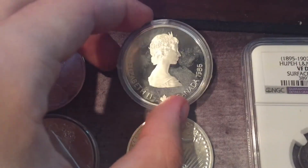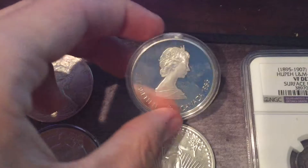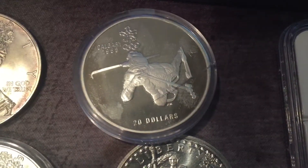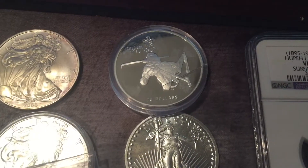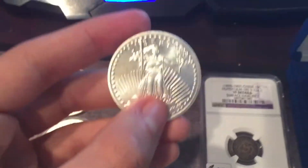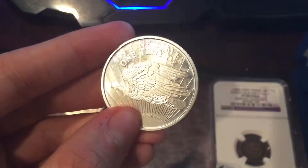And this is an Elizabeth II Canada Olympics commemorative — Calgary 1988. As you can see I dropped the case and put a crack in it, so I'll probably have to replace that. And this is the first silver coin I've ever bought — it's just a silver round, so yeah, pretty cool.